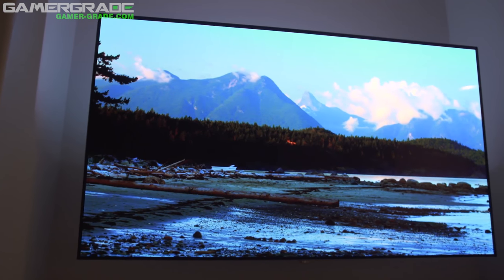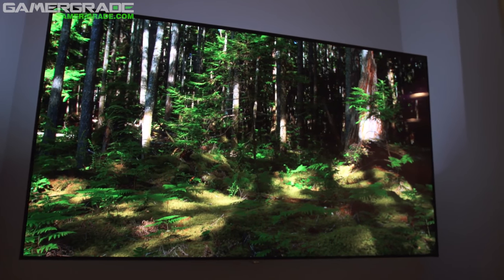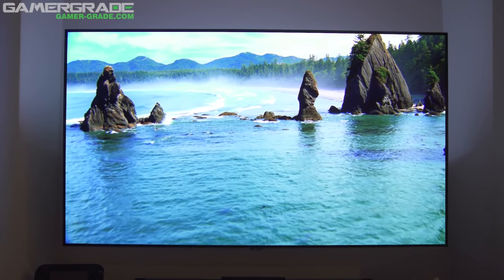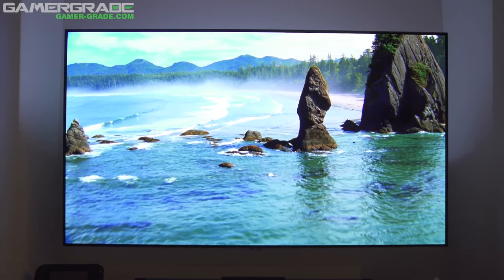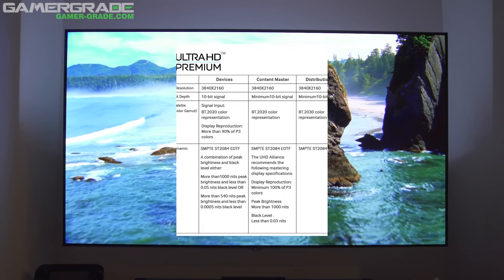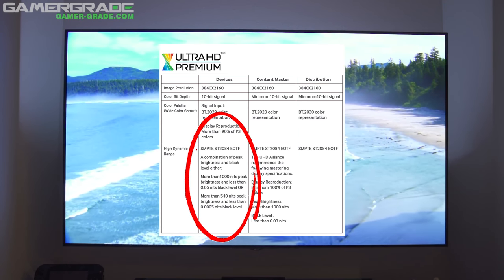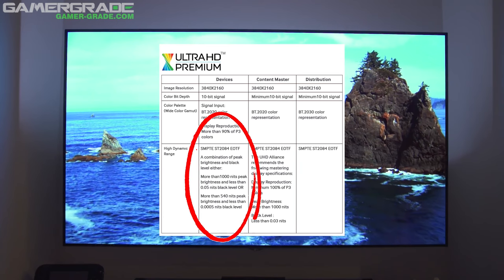So the main advantage of LED TVs over OLED is the much higher peak brightness, but in most cases a picture with a much deeper black level is superior, and many would argue 540 nits is bright enough. This means there are now two standards TV manufacturers must adhere to in order to qualify for the UHD Premium stamp of approval: one standard for LED TVs and another for OLED TVs.